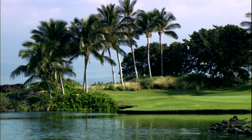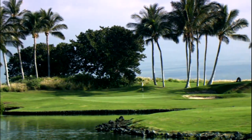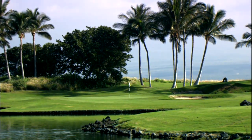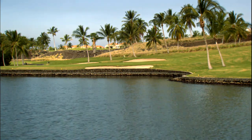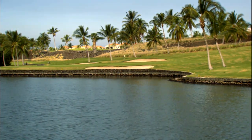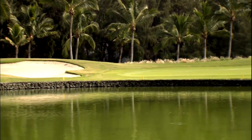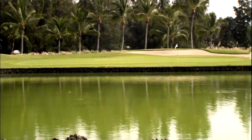The Beach Course here at the Waikoloa Beach Resort is the original course. It was built and opened in 1981. Our resort course, as we like to call it, is located right next to the Waikoloa Beach Marriott and the Hilton Waikoloa Village. The course itself is very flat, the greens are very receptive, and it has a hole that goes right on the Pacific Ocean — making it a very attractive course from a scenery and location standpoint.